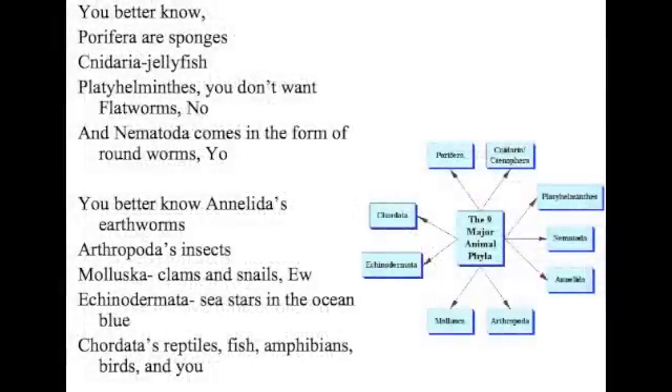Porifera — sponges. Cnidaria — jellyfish — you bet I never touch them. Platyhelminthes — you don't want flatworms. No! And nematodes come in the form of roundworms — you bet I know.